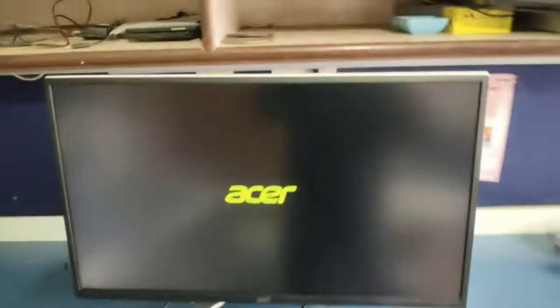Guys, this monitor is very good. 31.5 inch model, Acer ET322Q. This is a good model. It is in HD.